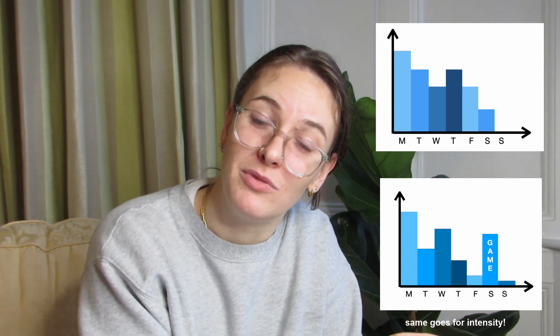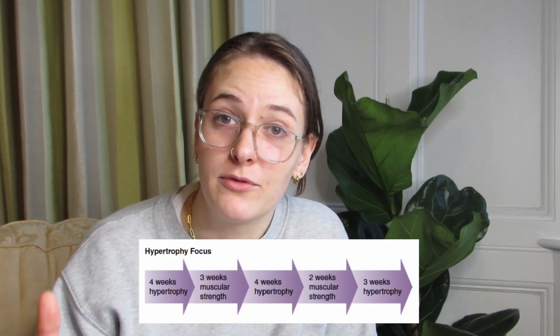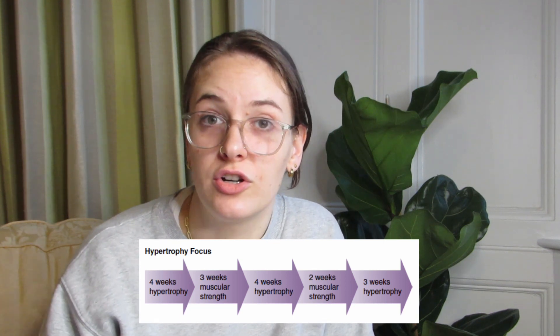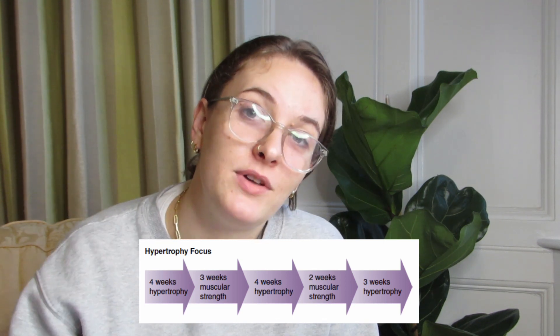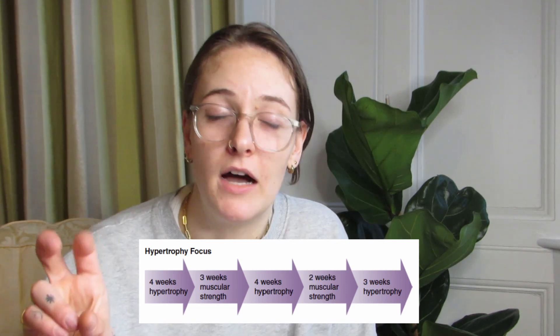If you had a game on the weekend, you would probably plan your higher volume load days earlier in the week. Switching up your training goal every now and then can be a really good way to ensure you're still progressing and avoid high training monotony, strain, and risk of overtraining. Here's one example from a textbook of how you could structure about 16 weeks worth of programming, with the focus still remaining on hypertrophy, which would also allow you to remain functional.